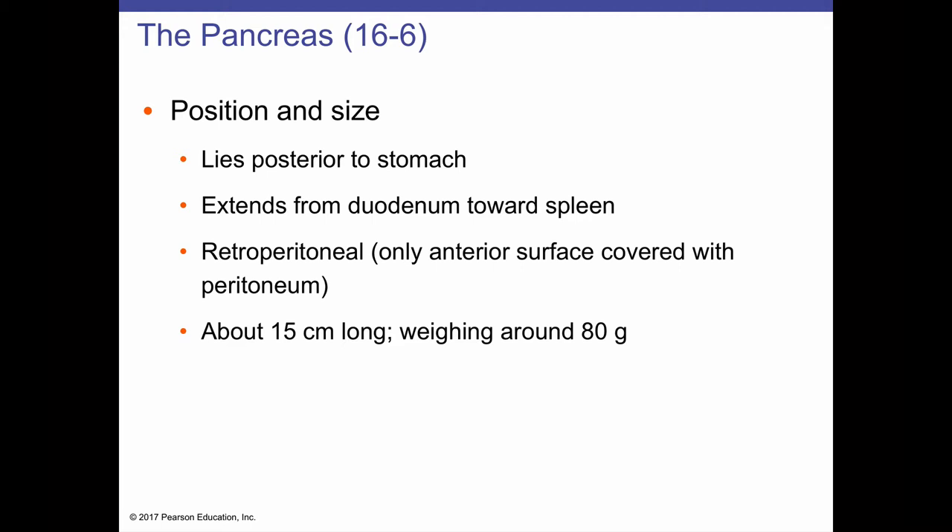The pancreas sits posterior to the stomach and extends laterally from the duodenum towards the spleen. This is a retroperitoneal organ — only the anterior surface of the pancreas is covered with peritoneum. It's an elongated, pinkish-gray organ about 15 centimeters long and weighing around 80 grams, which is about 3 ounces.